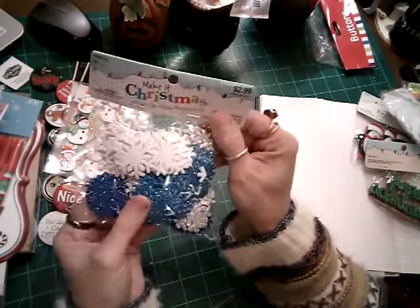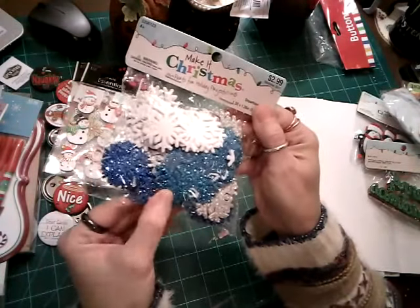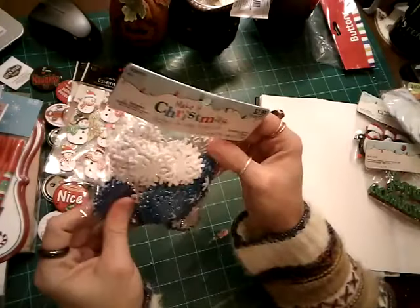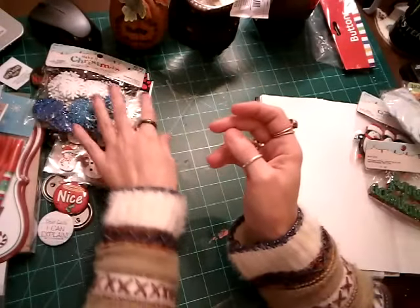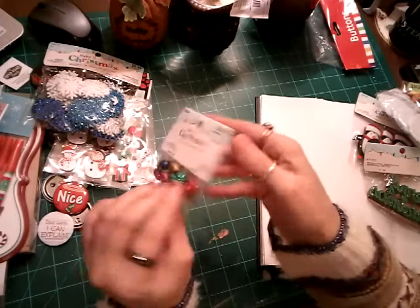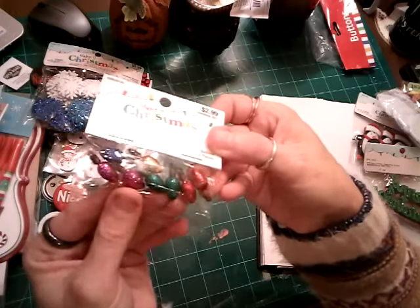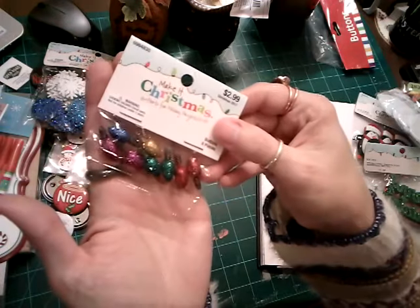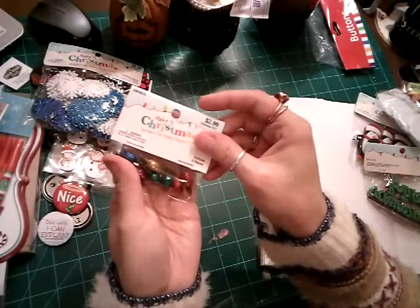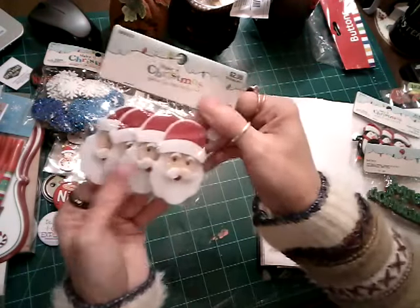Grabbed these little foam snowflakes — there are 70 of them in there, so you betcha you're gonna get a pocket letter with lots of those in them. I got these little lights — I thought they'd be cute with confetti and glitter and stuff in a little shaker.